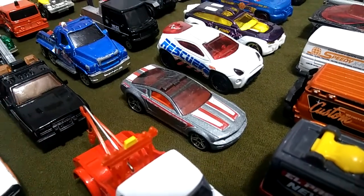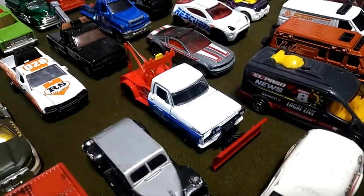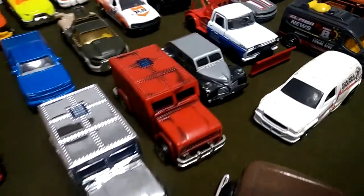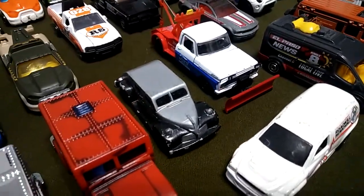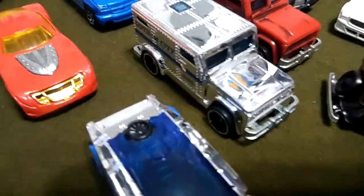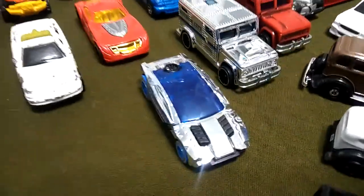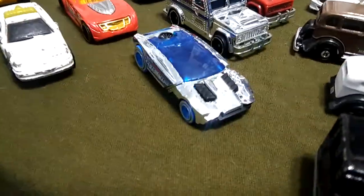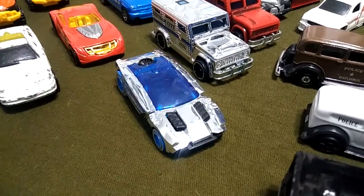We've got that fire department Mustang. We've got another tow truck slash snow plow, which is really cool. We've got the armored vehicles here — the antique one which is also from Batman, and these two modern ones. This one is also from Batman, Gotham City. Got this futuristic, also chrome, looking police car, which is pretty cool.